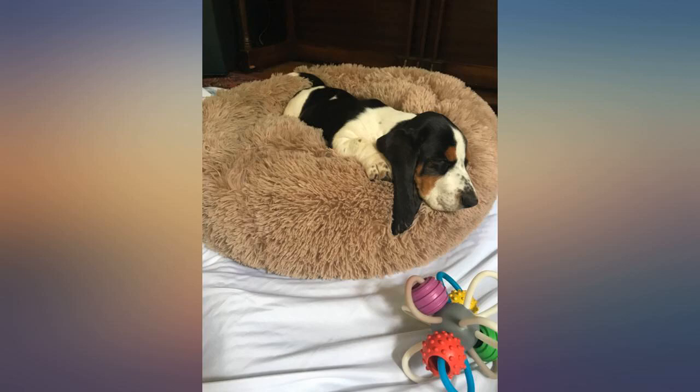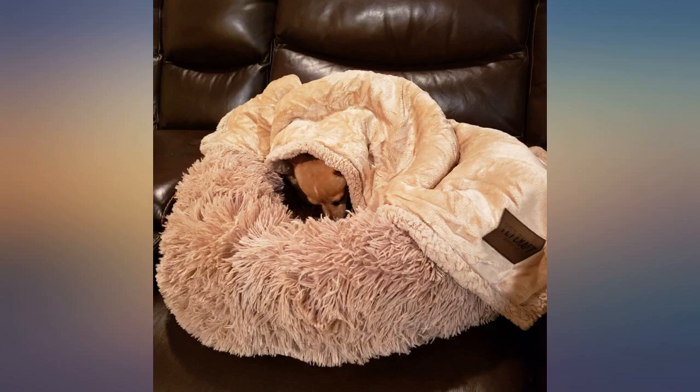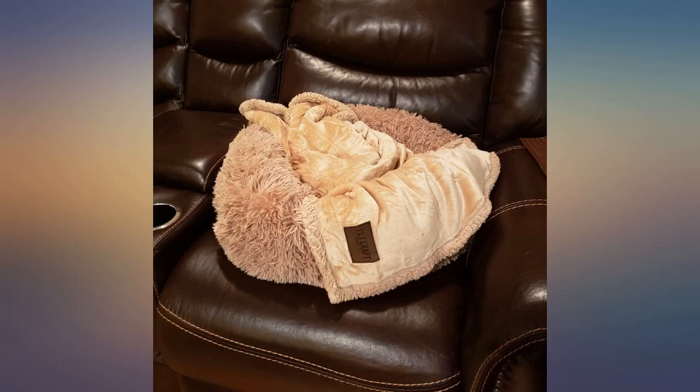This bed has made our new friend feel welcome and safe, she loves it. The bed is well made, soft and cozy — thank you for making a product that lives up to the description. The blanket is great too. Tilly says don't leave home without it.